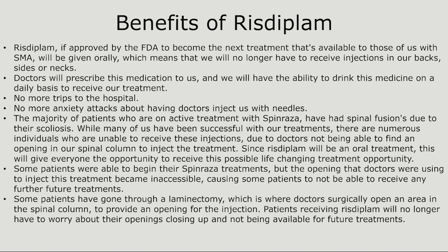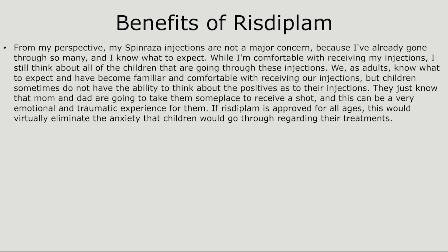Some patients went through a procedure called a laminectomy, where doctors surgically opened an area in the spinal column to provide an opening for the injection. Patients receiving Risdiplam will no longer have to worry about that opening closing up. From my perspective, my Spinraza injections are not a major concern because I know what to expect. But I still think about the children going through these injections — they just know that mom and dad are taking them somewhere to receive a shot, which can be a very emotional and traumatic experience. If Risdiplam is approved for all ages, this would virtually eliminate the anxiety that children go through regarding their treatments.